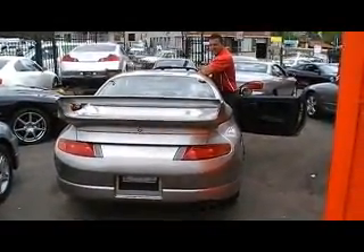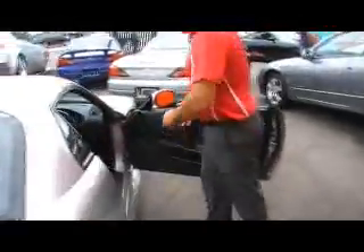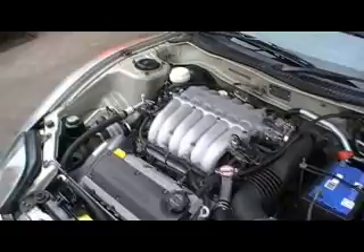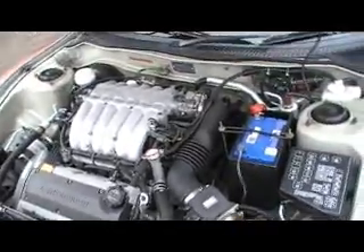Just listen to this engine, Phil — for a naturally aspirated V6, it sounds beautiful. Give us a look under the bonnet, Alex. It's a 2-litre V6. It's got an HKS filter — that's about the only mods picked up on this car. It's a quad-cam 2-litre V6. Sounds beautiful.